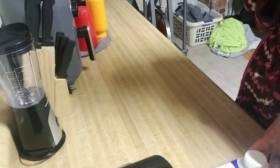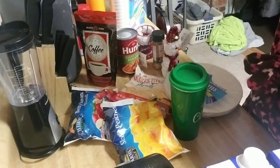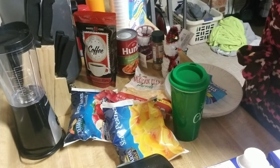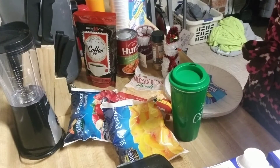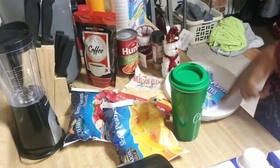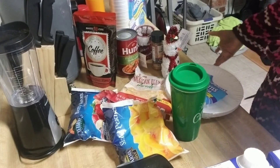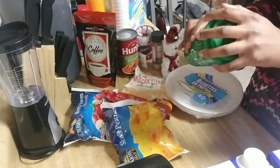Stay tuned because I'm about to show you what I got from Dollar Tree. Alright, moving on to Dollar Tree — as you know, everything at Dollar Tree is one dollar. Let me count: one, two, three... thirteen items. I spent about fourteen dollars with tax.